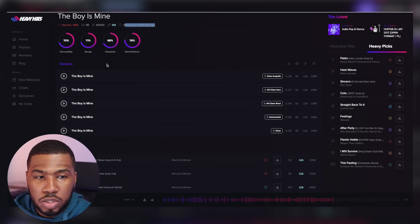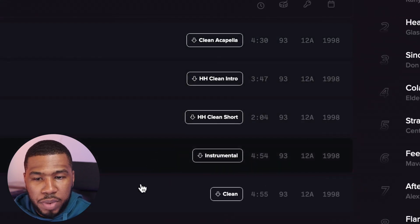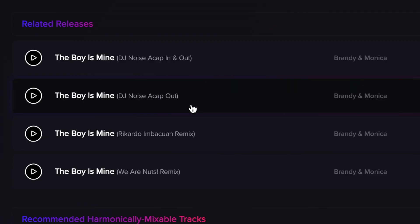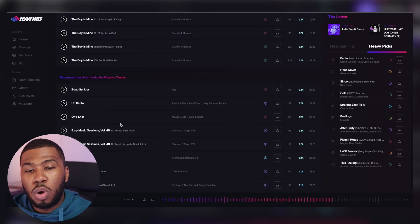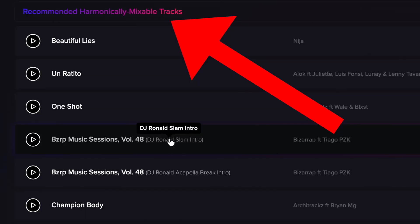It's also got all the versions of the track as well - you've got clean acapella, clean intro, clean short, instrumental clean - and you've also got related releases, where it's got the acapella in, acapella out, and then the remixes related to it. But then if you scroll down, there's a part on the site that I was really impressed with: a recommended harmonically mixable track section where these tracks will mix perfectly with this track based on the BPM, the key, the mood, and stuff.